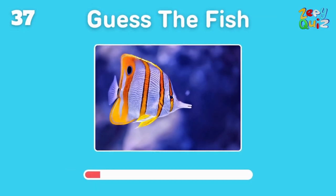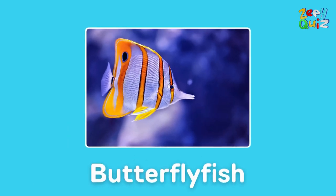With colorful wing-like fins, this fish surely is a — that's right, it's a butterfly fish!